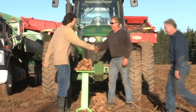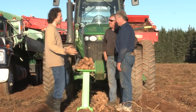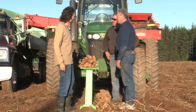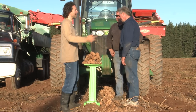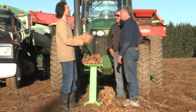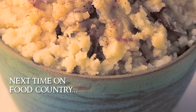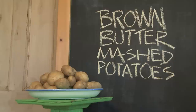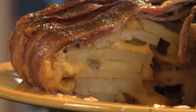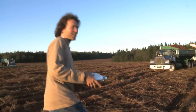Thanks so much for everything that you're doing to grow and harvest the best potatoes in the world. It's my pleasure — now I'll take them and do my job. Off to work I go. I've got some potato, bacon and cheddar tart for these guys. They're the ones who worked the hardest in the whole potato loop — not me — so I've got to share this.